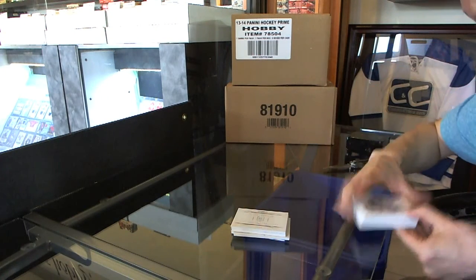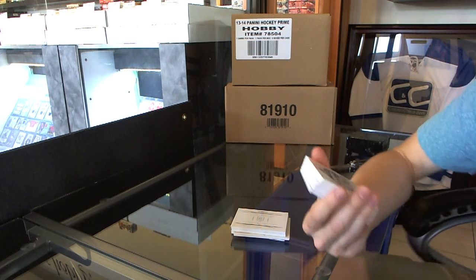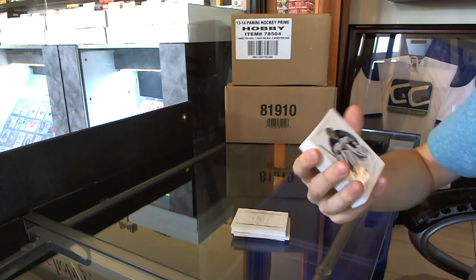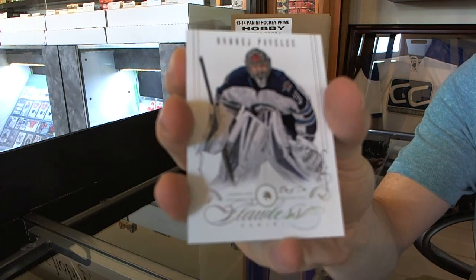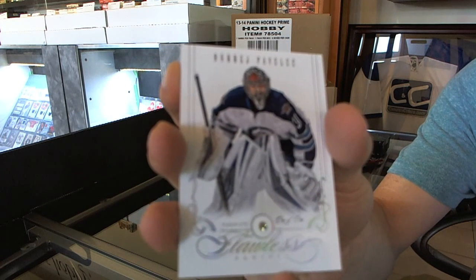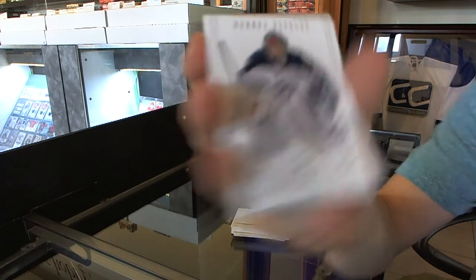Oh! We've got a flawless diamond, one of one — Andre Pavlich. So that's the platinum parallel, I think they're called. One of one, flawless diamond platinum. Andre Pavlich — Pav-electric!